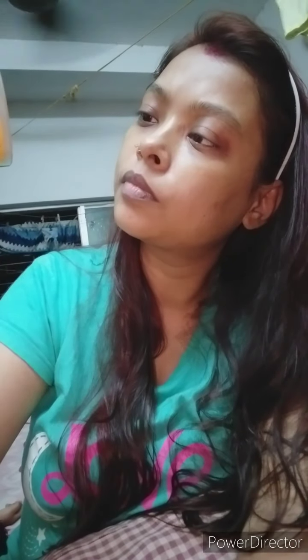This is a walnut and saffron scrub — I have not opened it till now. It is very gentle, doesn't make your skin dry or rough, and it costs 410 rupees for 400 grams. It is also a very good product and I will give 10 on 10. You can use this scrub twice a week — it will not make your skin dull or rough, it is not harsh on your skin at all.